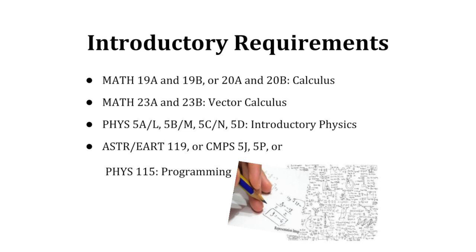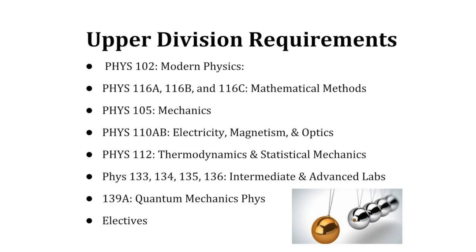All these majors are relatively similar. They all require a complete common set of introductory calculus and physics courses such as MAT 19A and 19B, MAT 23A and 23B, and Physics 5A, B, C, and D, and one programming requirement from ASTR 119, CMPS 5J, or 5P. In addition to the lower division requirements, all three majors must complete advanced upper division physics classes including the electives.